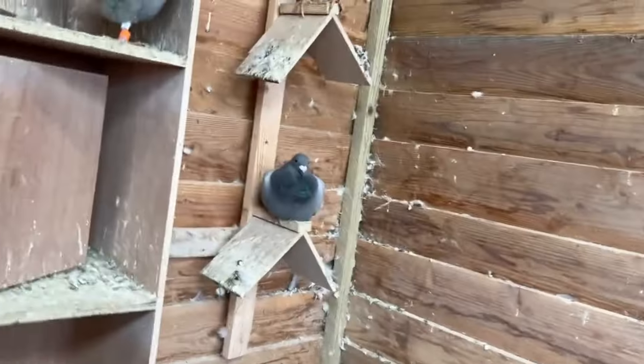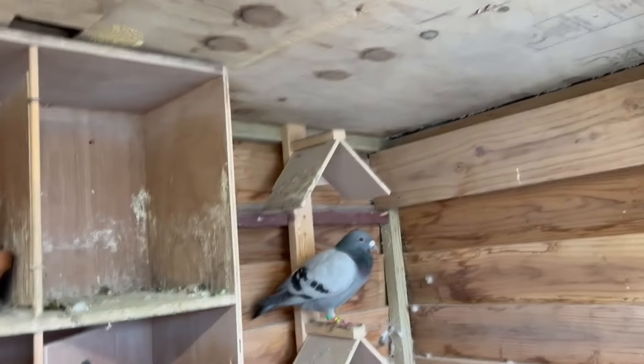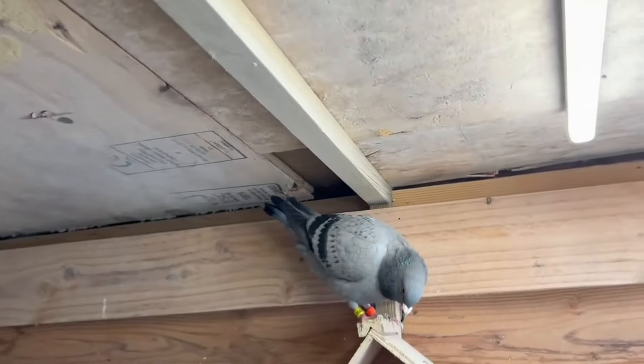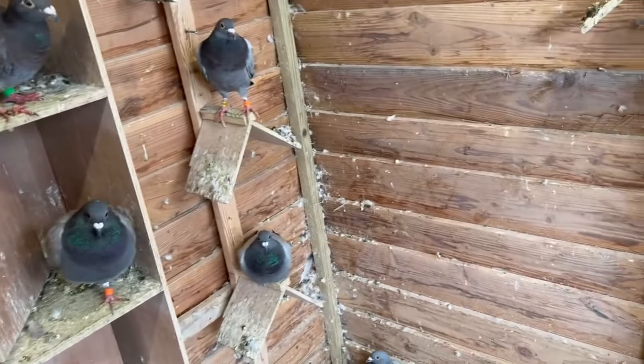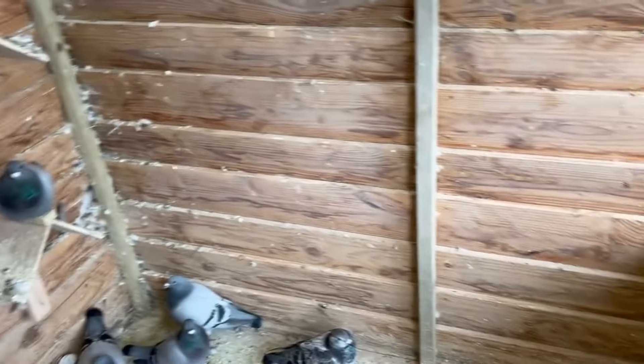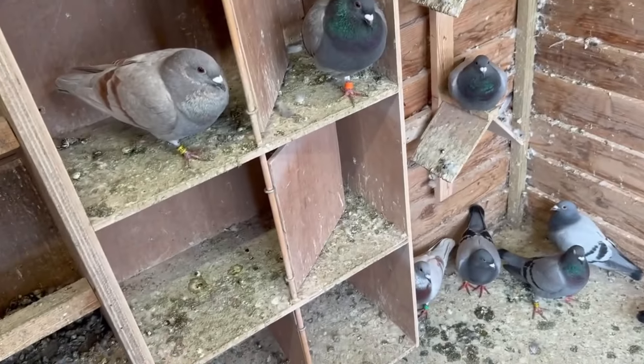I've already fed the birds something, as you can see there's still some food in there. We need to clean the loft — I'll do it after this. The young birds came really quickly home, which is great, and we're just gonna wait for the others to return as well.